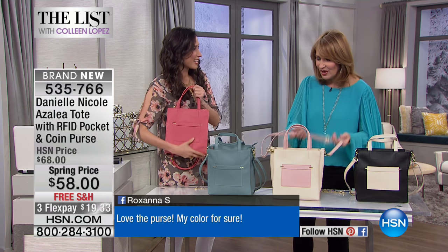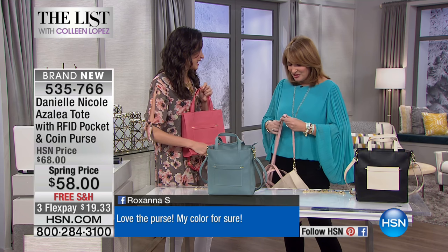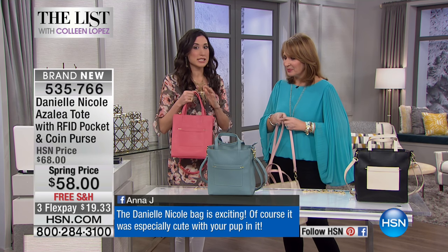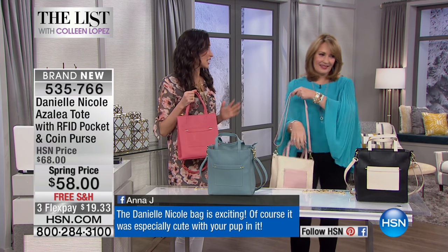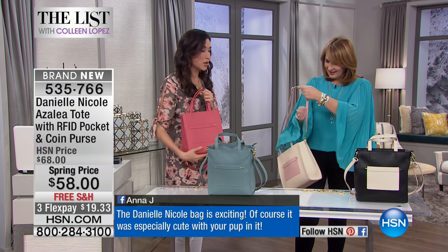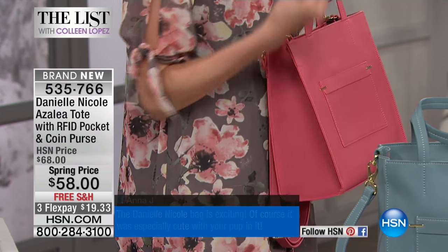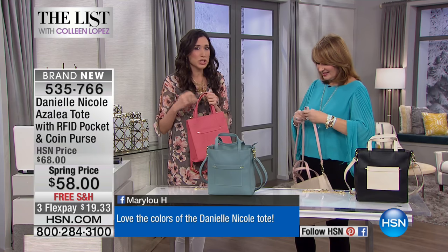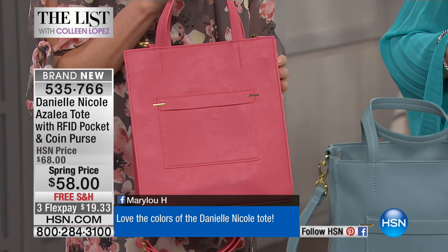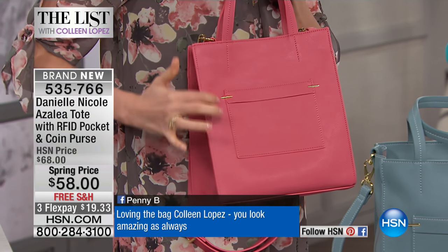Oh my goodness, you outdid yourself again, my friend. This is so cute. You have to tell us a little bit about this particular choice — we asked you to do something in fun pastels. So this is all about the beautiful pastels that go from winter to spring into summer. This is an exclusive style. As a working woman, you always have to have organization, and I wanted to create a tote that you can fit all your essentials in but still have the look of a structured tote.